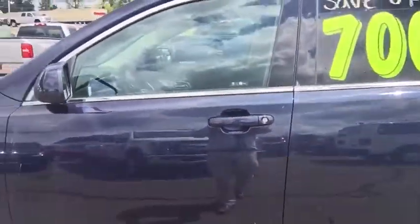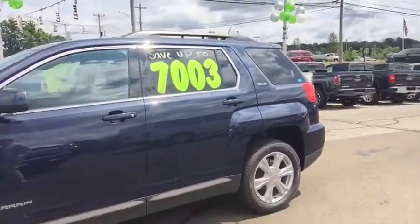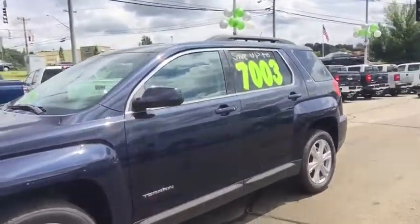We also have XM radio and OnStar services standard. The Terrain did feature a five-star safety rating and was named the top safety pick in its class by the IIHS.